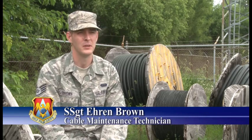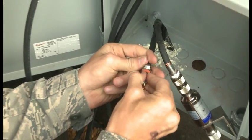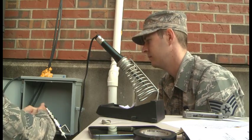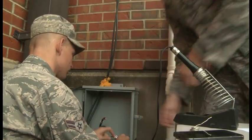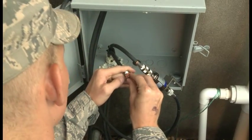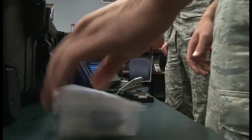Another job that we do is there are different nodes between buildings and we actually create paths for new equipment. We also install land drops when new people move into offices — that gives you your internet. And if one of our cables is cut, we are out there repairing it.